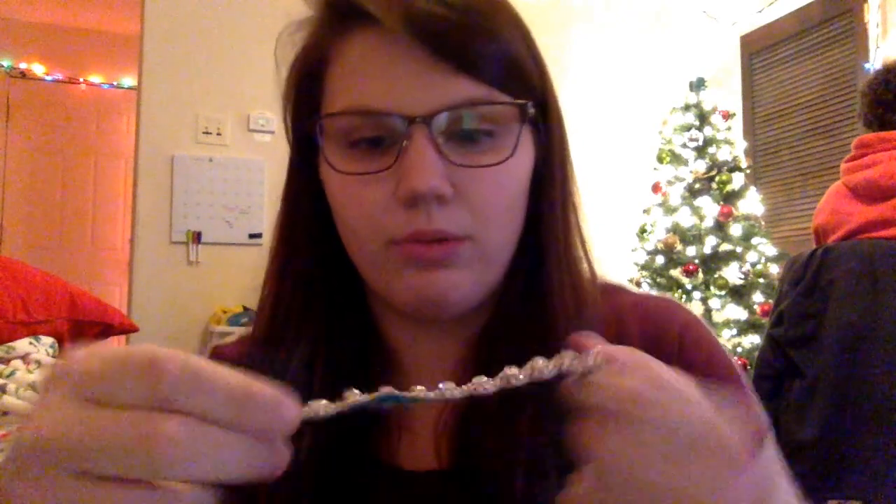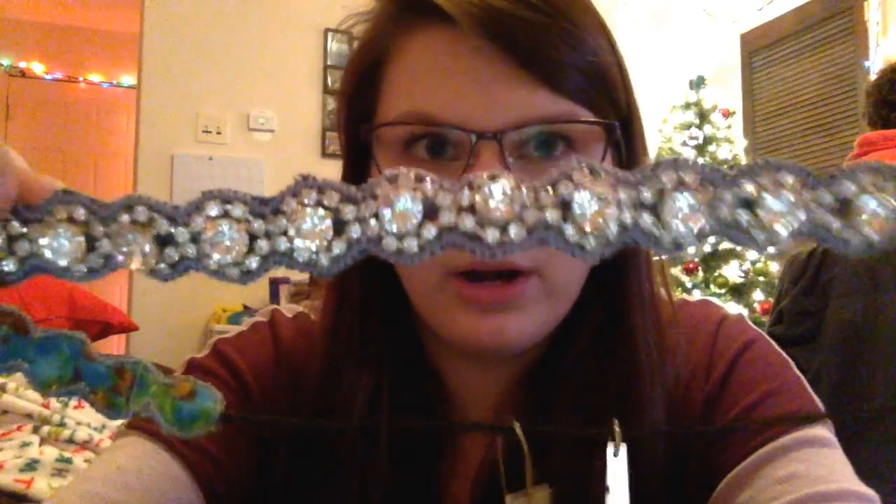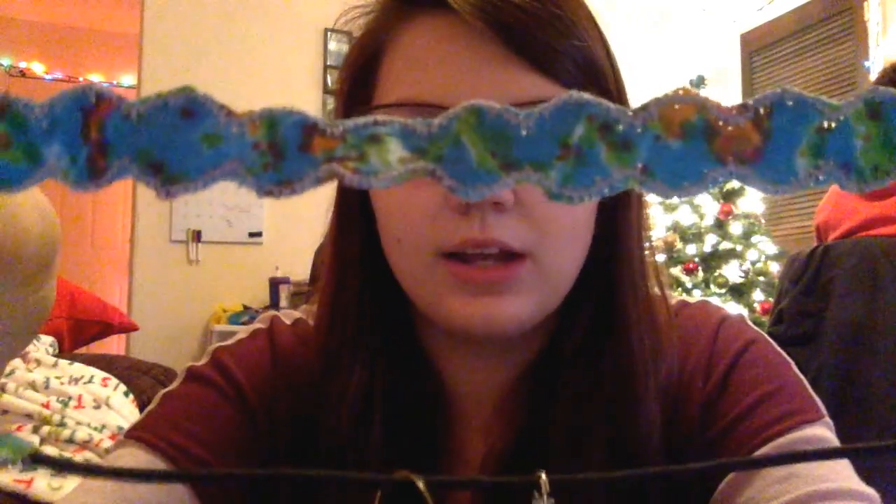The next thing is this headband — it's called the Deepa Gurnani Katie Crystal Headband. It says: 'This Katie Crystal Headband will make any outfit feel more festive. Handcrafted in India, the crystal detailing in an elegant scallop design will be your statement piece all season.' It's retailed at $56. This is the front side that you would wear, and look at the back side — look how pretty that is!